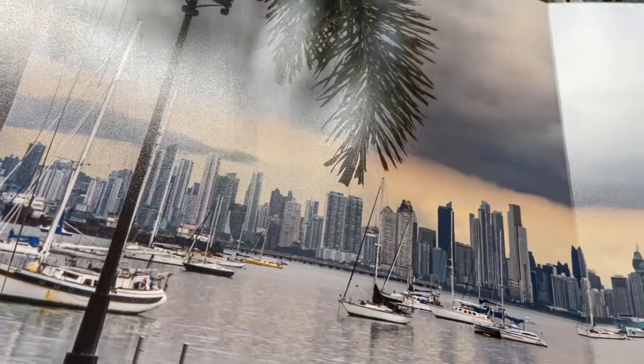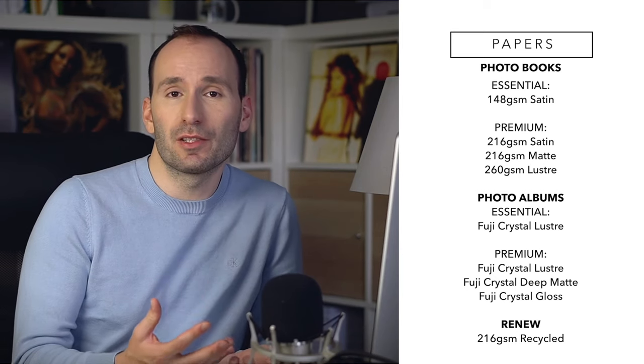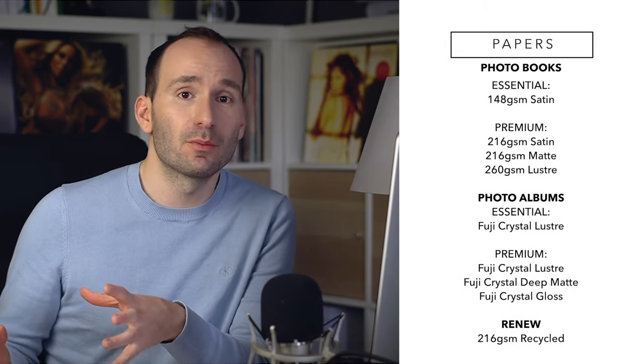For photo albums, the essential option has Fuji Crystal Luster paper — the most popular in the photographic world — with its sandy, pearly texture. The premium option lets you choose from Fuji Crystal Luster, deep matte, and high gloss. The Renew photo album uses a 216 gsm 100% recycled matte photo paper. Regarding page counts: softcover and hardcover books go from 20 to 200 pages, lay flat photo books up to 100 pages, and photo albums up to 60 pages. You can also choose the color of the insert between album pages from four colors.